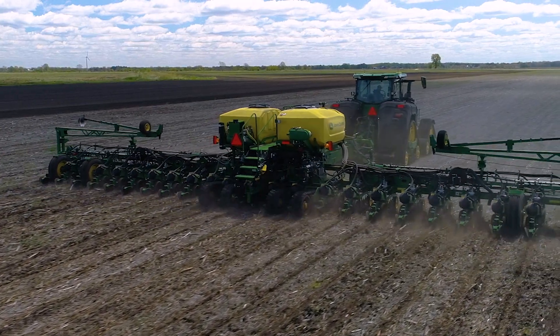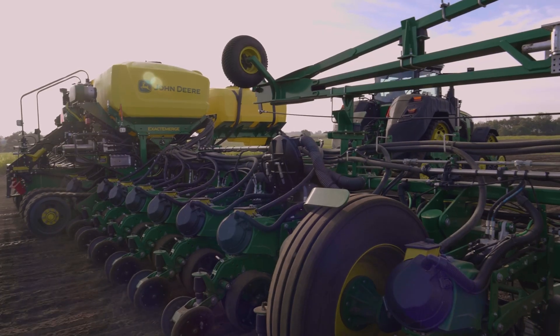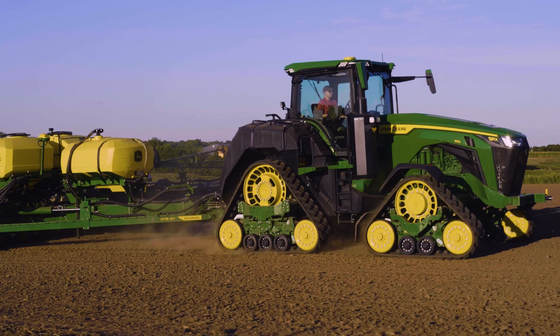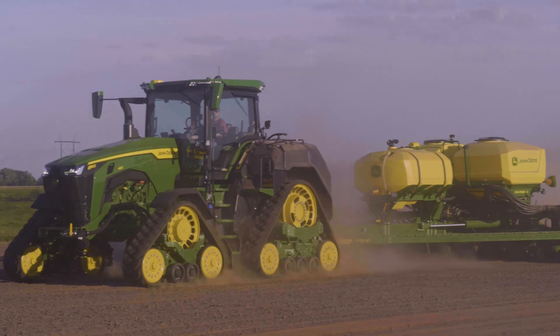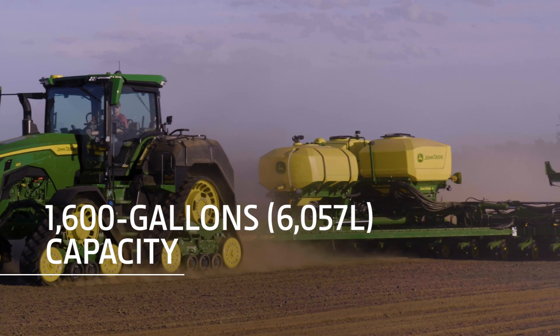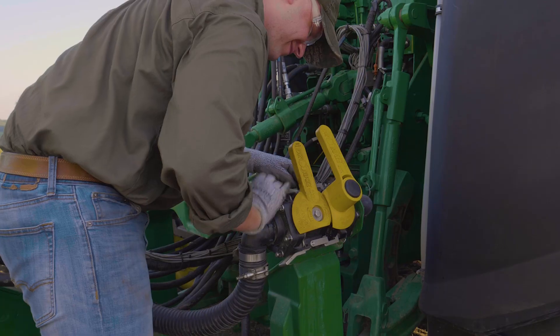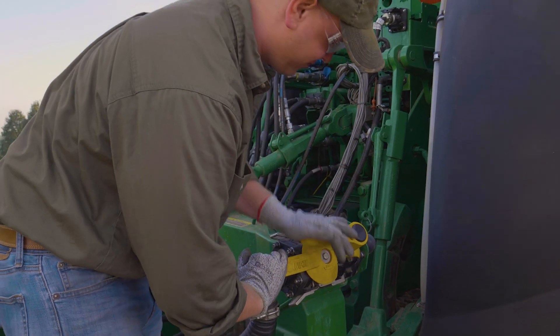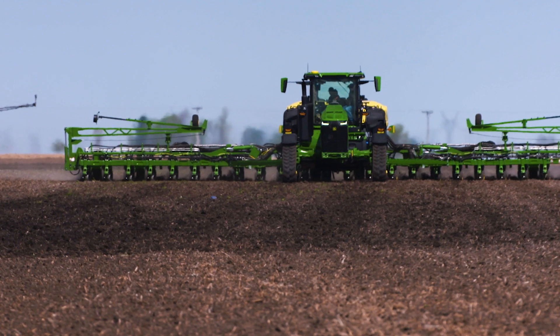The 8RX is part of the industry's first factory-installed tractor and planter solution for applying liquid fertilizer. With 1,000 gallons on the tractor and another 600 on the planter, you get 1,600 gallons in total capacity. The planter's exact rate fluid transfer system means quicker setup and no hose pinching. And best of all, it's all factory installed and supported by one dealer.